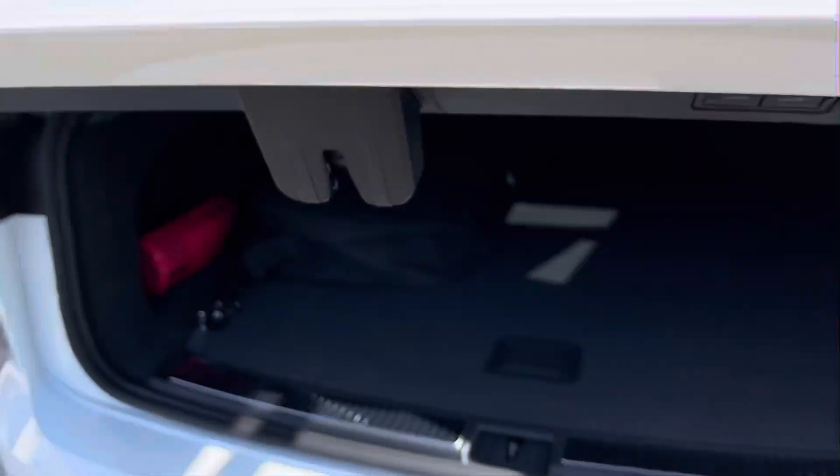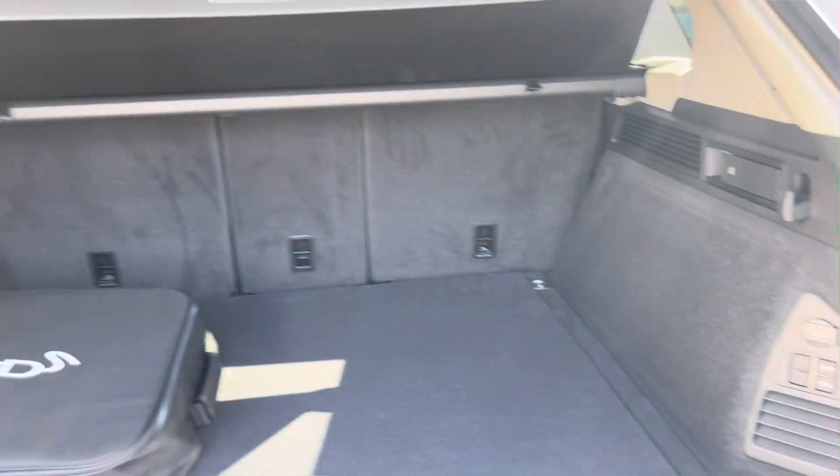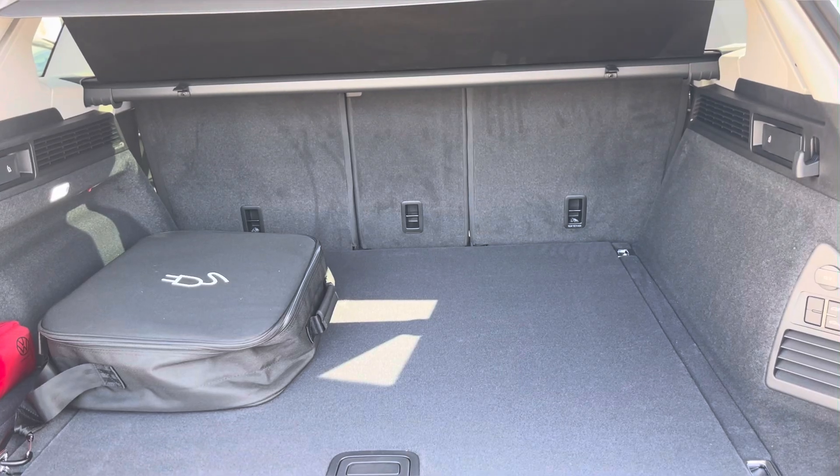Coming into the boot, which can be opened automatically, you'll find the Touareg offers generous space for various items, folding rear seats, a privacy screen, and shopping bag hooks.